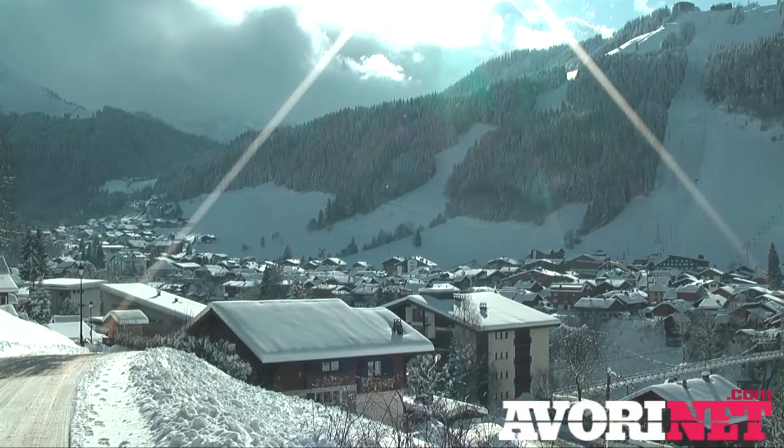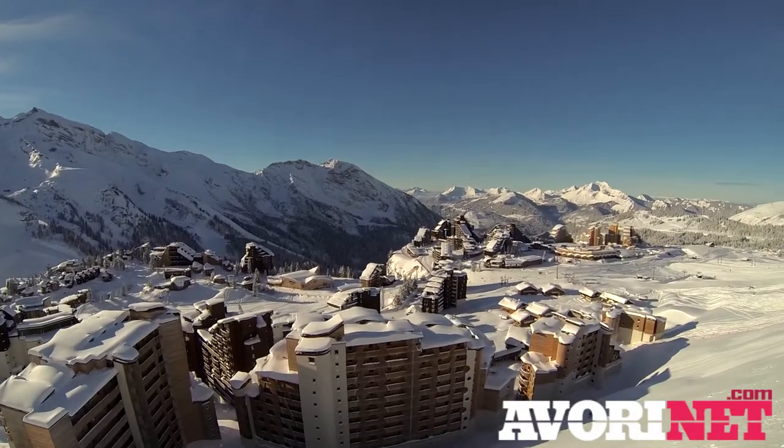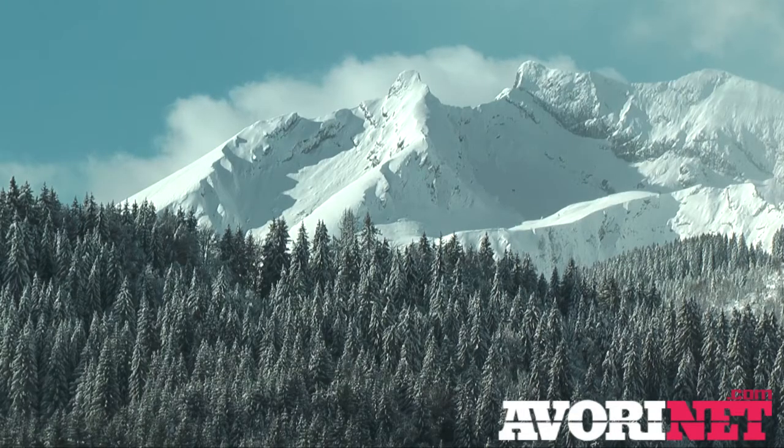If you're coming out anytime soon you are in for an absolute treat. The resort looks absolutely beautiful at the moment covered in snow, and up in Ivorio all the new buildings are nearly all now complete, so all those weird teddy bears from last season and the big cranes have gone, and up there it looks absolutely stunning.